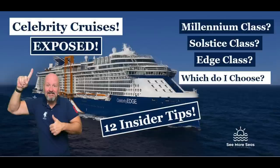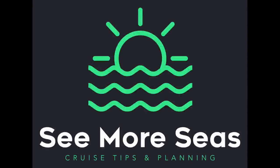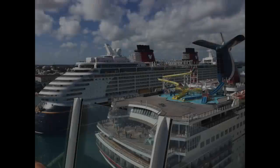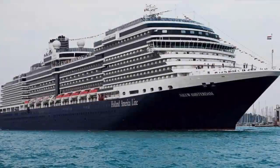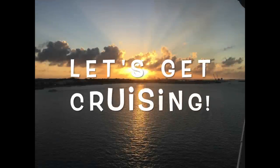Celebrity Cruises exposed and explained. I'll go through each class of ship and also give you 12 insider tips. Today we are going to talk about Celebrity Cruise Lines. If you are planning your first or next cruise on Celebrity, there are going to be many things you'll want to hear. We are going to talk about all the different types of ships and I'm going to give you some of my insider tips, since we've cruised on Celebrity many times and it's probably our most favorite cruise line to date.